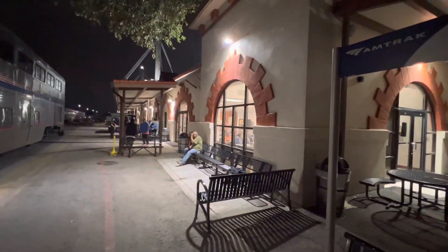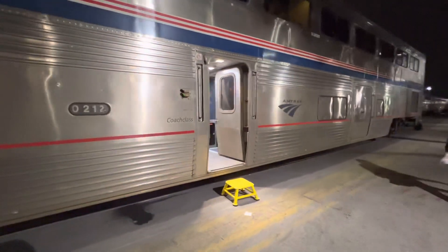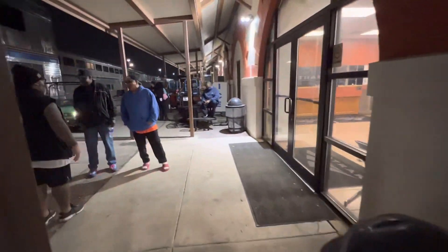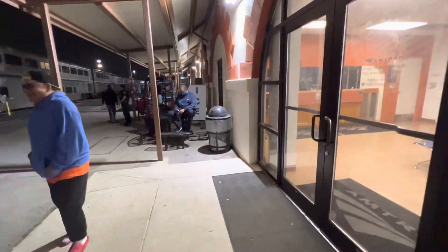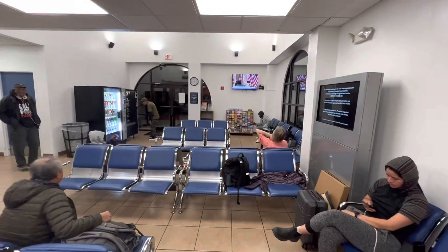And here is the station — the original, real McCoy, Southern Pacific Lines. Let's have a look inside the station. This is inside San Antonio Station, now Amtrak, once upon a time Southern Pacific.